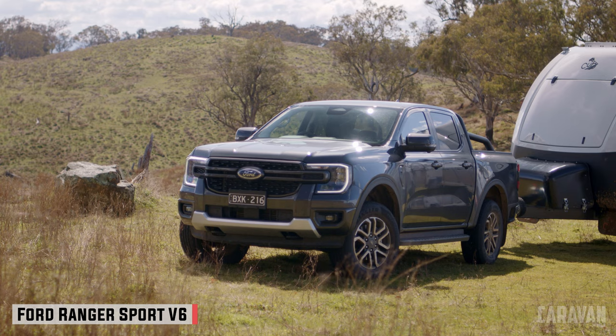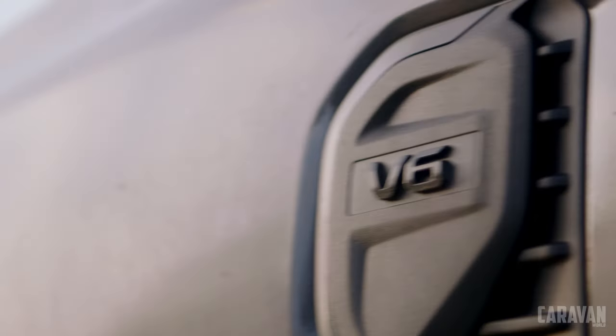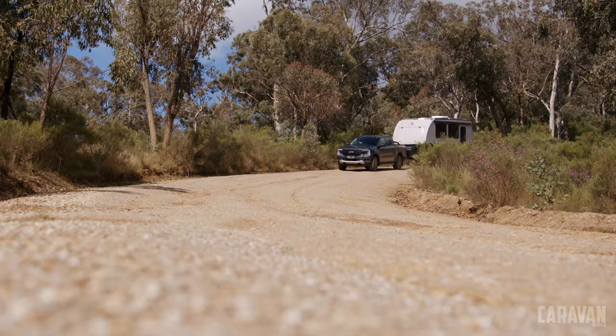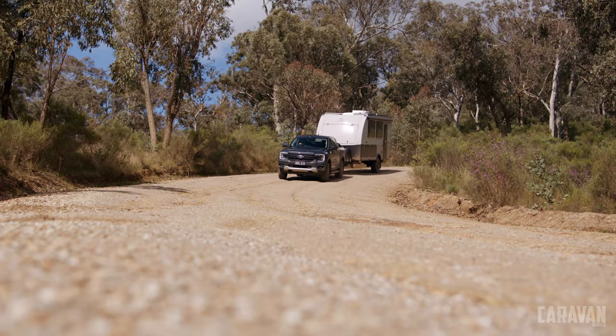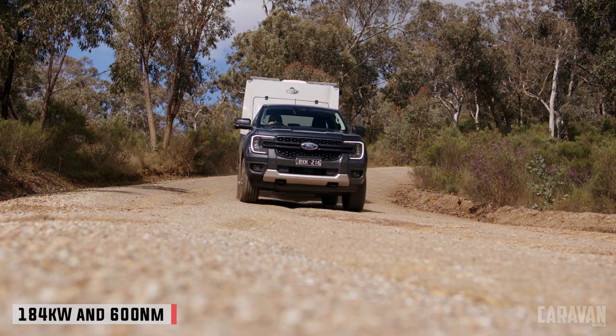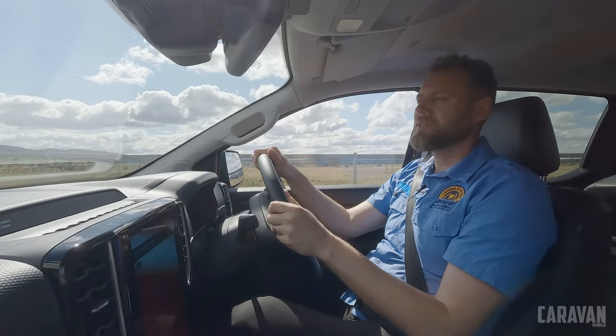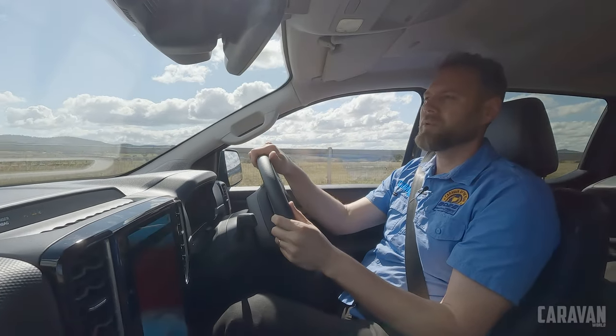We picked up a new Ranger Sport V6 for the Cub C16 review — it's a press car on loan from Ford, so thanks to them. In short, it's a big step up on the old one. The new V6 feels smooth with oodles of torque and power, making towing the Cub C16 pretty effortless. Being a single axle, it's also easy to maneuver.